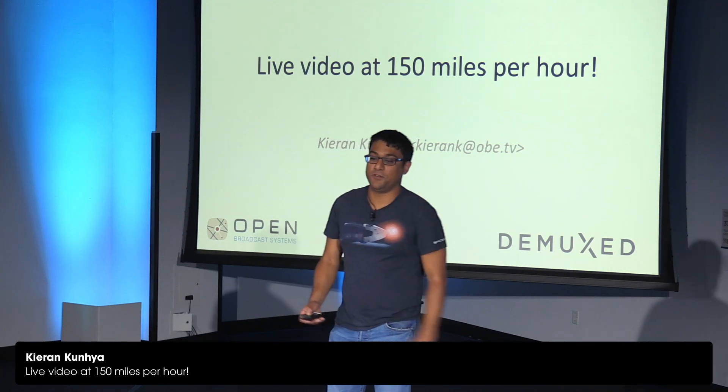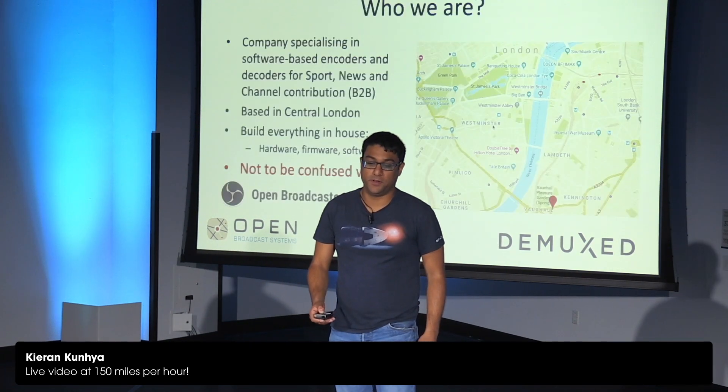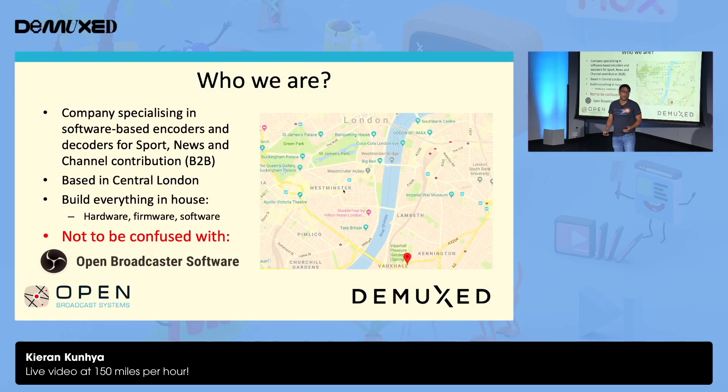As Matt said, I'm going to be talking about live video at 150 miles an hour. Let's quickly do an introduction of who I am and what I do. I work for Open Broadcast Systems. We specialize in software-based encoders for old-school broadcast. We don't do any web. There's this newfangled thing I've heard called the web — we don't do that.